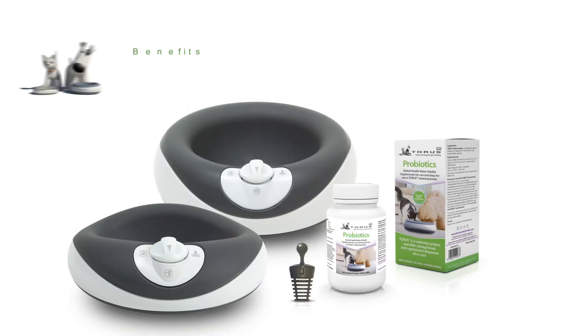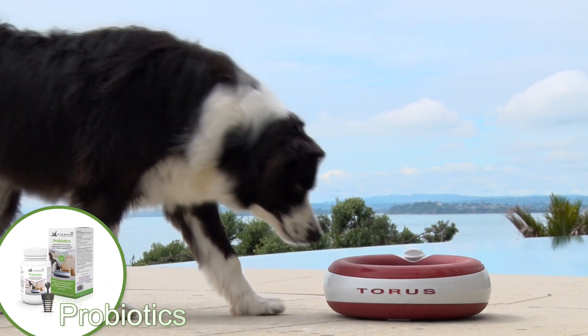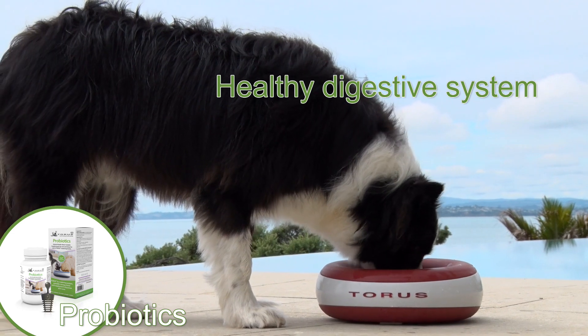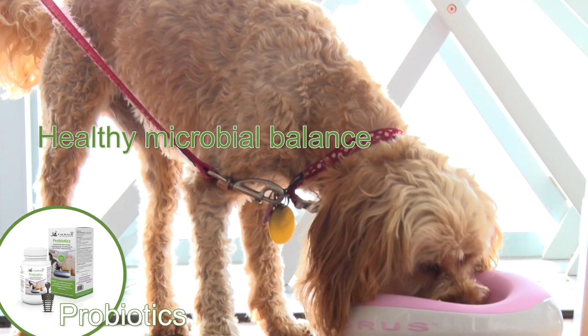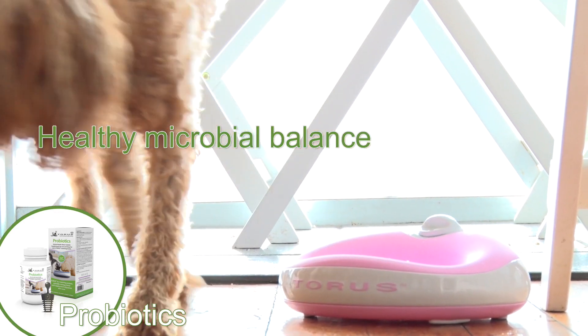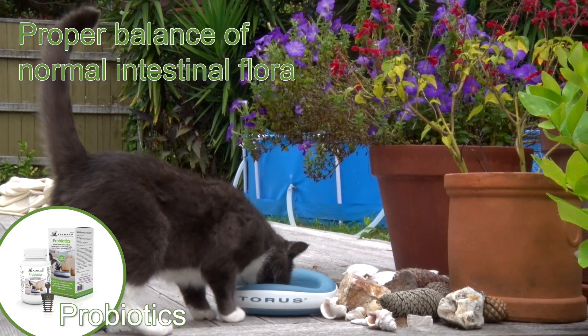The benefits of using Taurus probiotic supplements regularly in cats and dogs are: the probiotic helps maintain a healthy digestive system, assists with maintenance of healthy microbial balance, supports a healthy GI function and proper balance of normal intestinal flora.